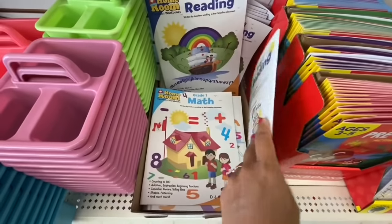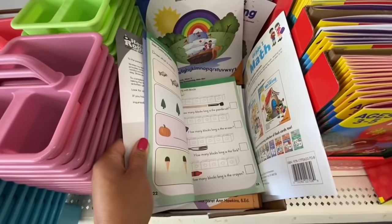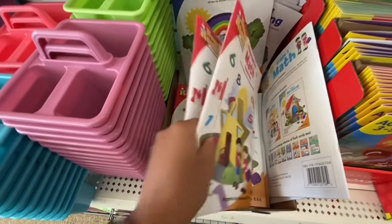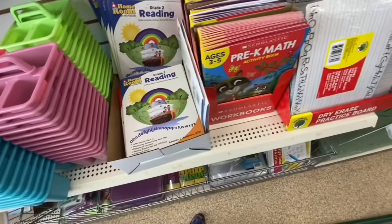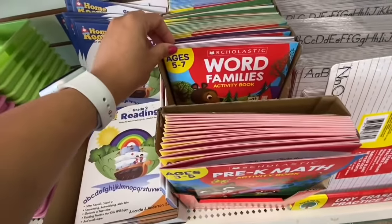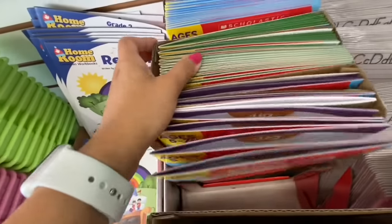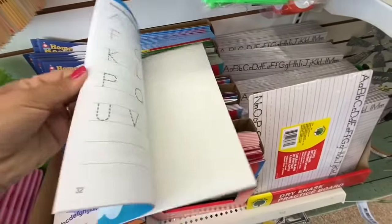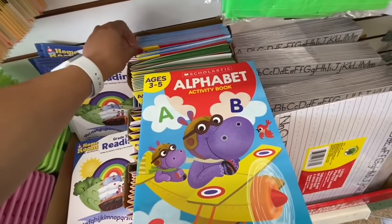Lots of new books I spotted this time — grade two reading, grade one math, kindergarten math. I'm usually interested in looking for the kindergarten ones because my daughters are going into Senior Kindergarten in September. They also have grade one math, grade two reading, pre-K math for age three to five, the Word Families activity book for age five to seven, trace and write for age four to six, and the alphabet activity book for age three to five. I like the quality of the pages — they are colorful with tracing alphabets and 32 pages.